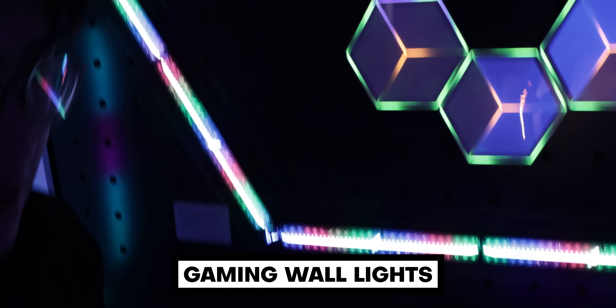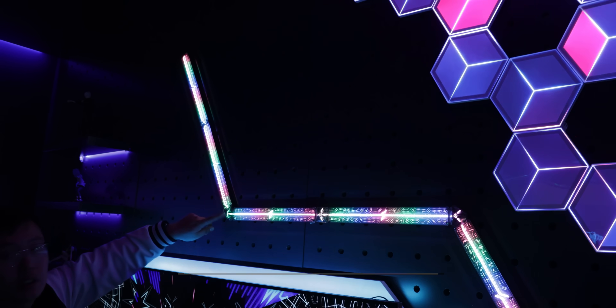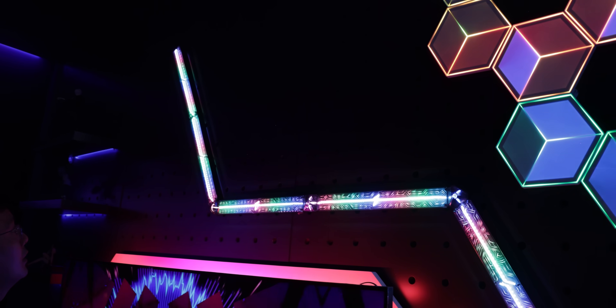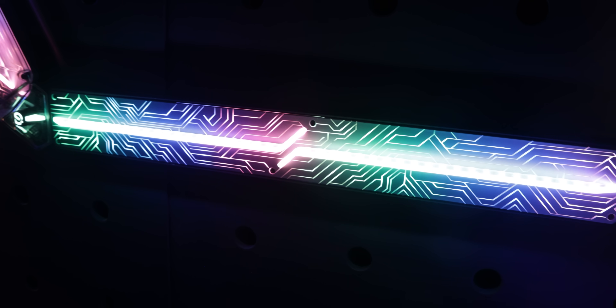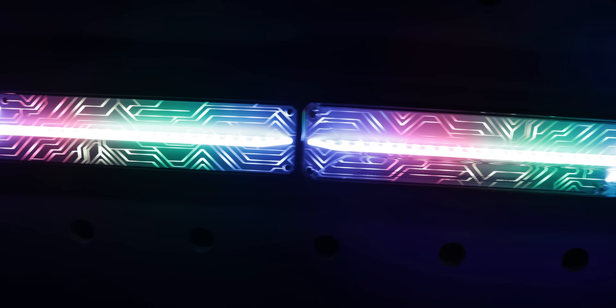My last favorite product from Gobi was their new gaming wall lights, which were basically giant LED bars that you could attach together to create custom combinations on the wall. When you look more closely at each bar, you can see a really cool looking mecha style design. I'm also adding this to my gaming room when it gets released.